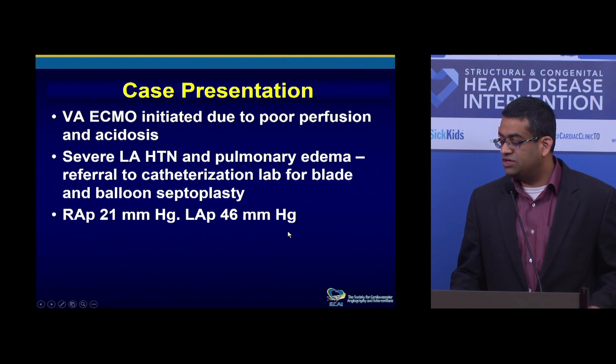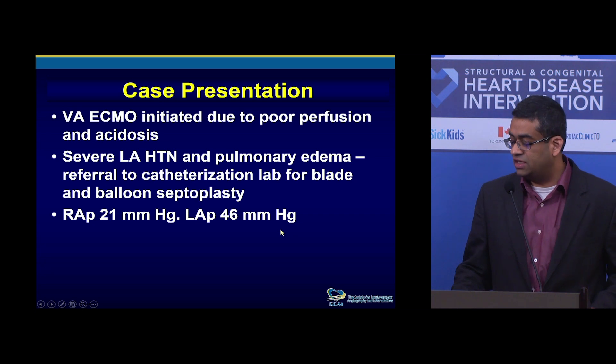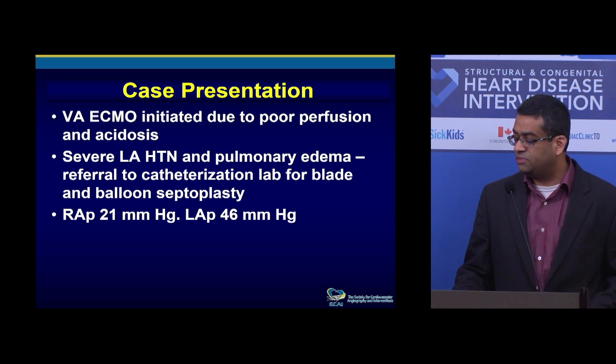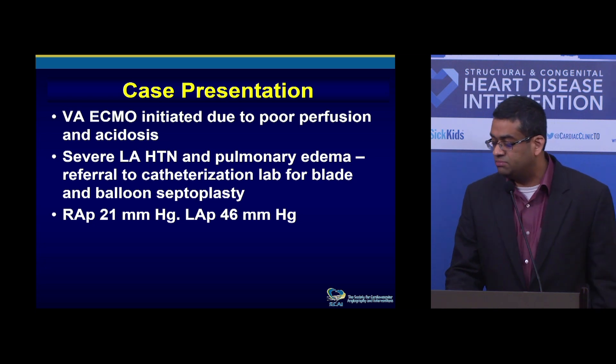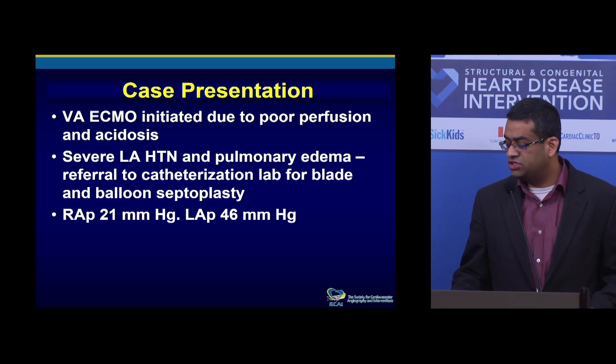The patient was crashed down to ECMO because of poor perfusion and acidosis, and developed severe LA hypertension, as you'd expect in some of these patients, with pulmonary edema and pulmonary hemorrhage. So I referred to the cath lab in the middle of the night for a blade septostomy. The initial measurements: right heart pressure was 21 and LA was 46 when we got in.